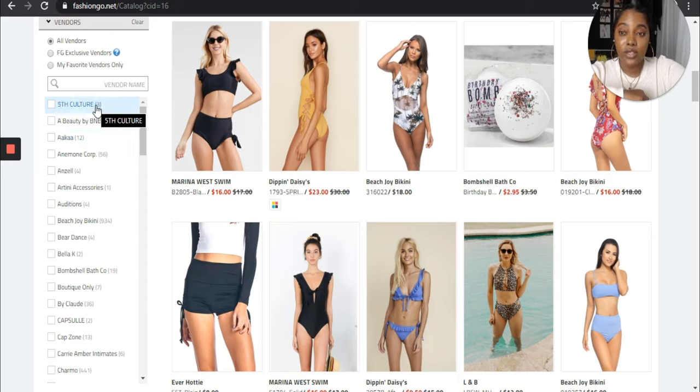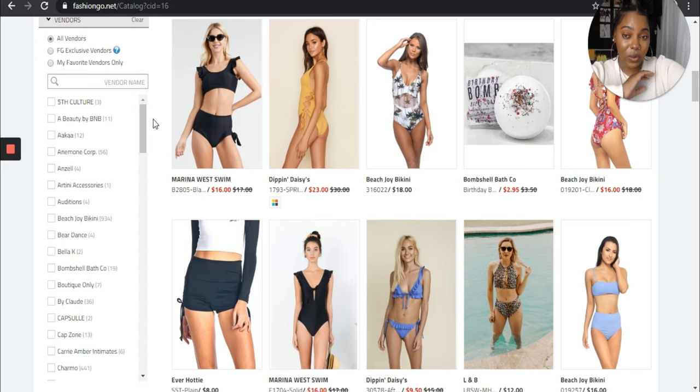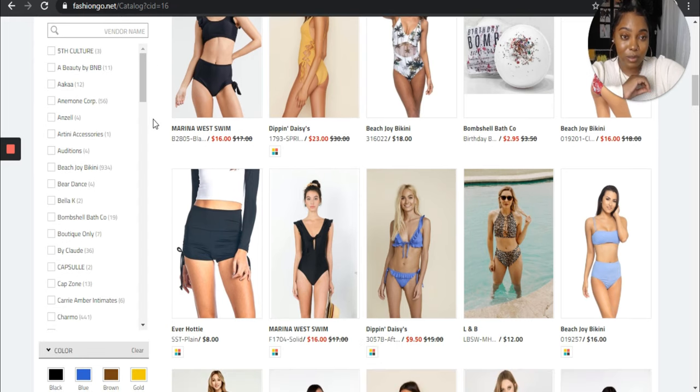As you can see where it says Fifth Culture, it says three — if I click on there they're only going to have three swimwear pieces. Some of the swimwear pieces I've noticed don't even get labeled as swimwear; they just label it as a two-piece or a set instead of a bikini. So take your time and actually go through vendors that you like, because you might find something they just didn't label as swimwear. But for the sake of this video, I'm going with the people that actually labeled their business as a swimwear business. The more products they have usually tells you that they focus on that.